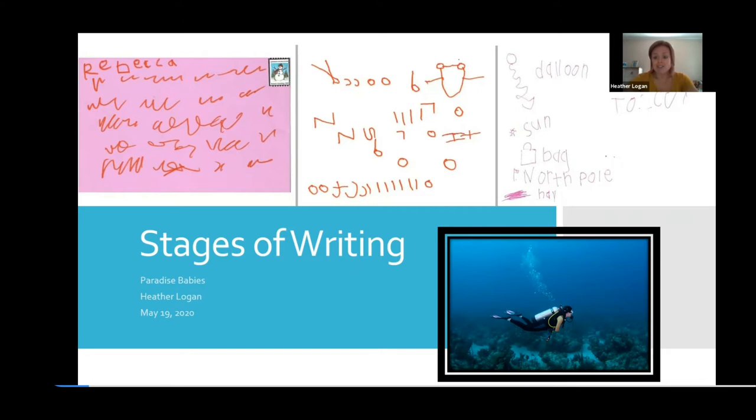I liken it to learning to dive. When you dive, you don't just go out and dive 60 feet the first time. You have to take a course, learn hand signals, figure out your breathing, be able to clear your mask, and figure out how much weight you use. There are a lot of different things you have to do before you just go out and dive. Same thing with beginning to write as a young child — there are things we can do as adults to help that process be easier when the time comes.